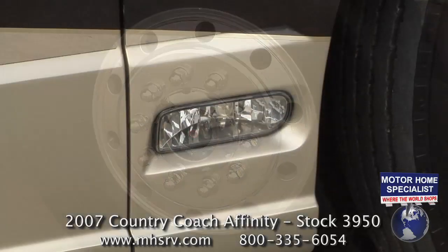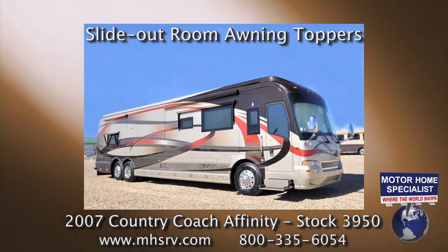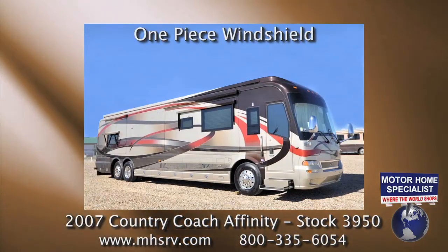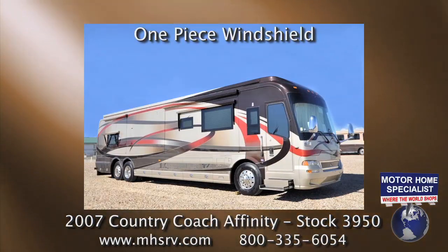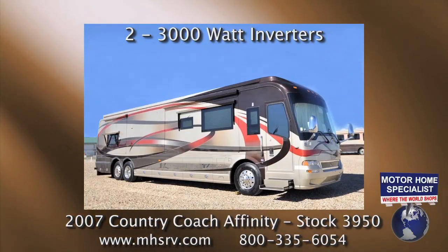Additional exterior features include docking lights, keyless entry, slide-out room awning toppers, a beautiful panoramic one-piece windshield, a fiberglass roof, and two 3,000 watt inverters.